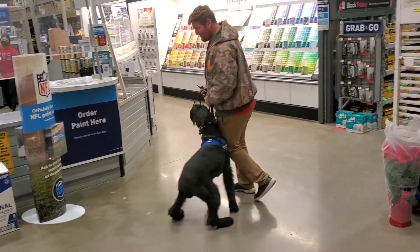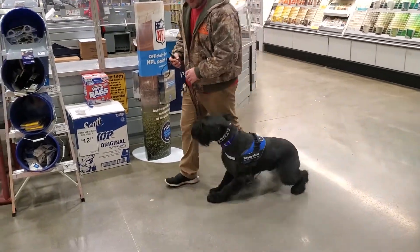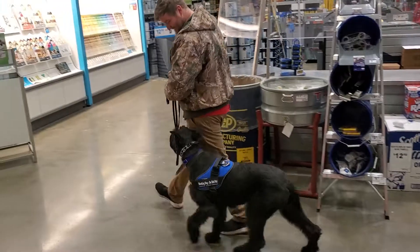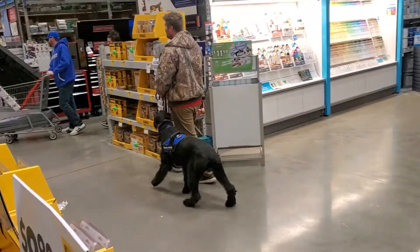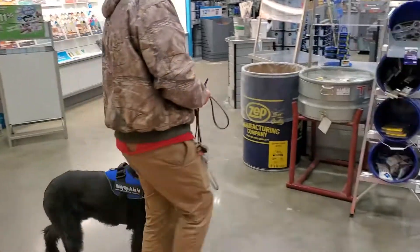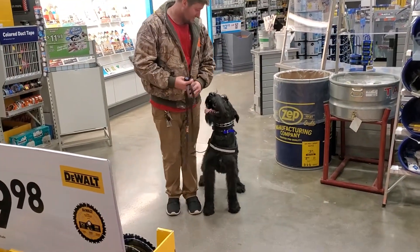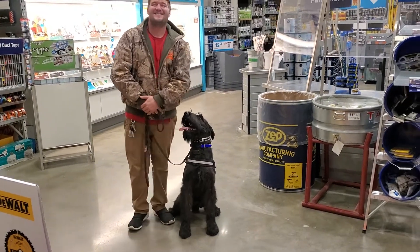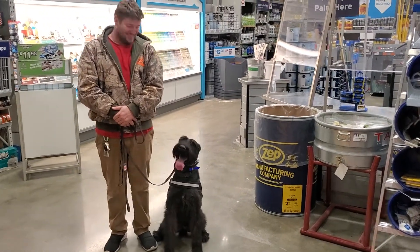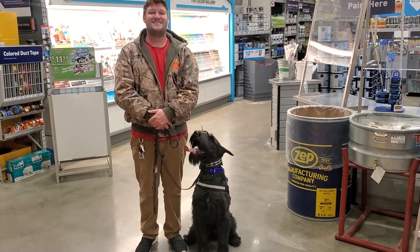Very easy. Nick's just cruising through, turning different directions, going left circles, going right circles, fast, slow, halt, sits, downs — we're throwing it all at him. And Watson is spot on, nailing it every time. That's what we're looking for in a public environment. So we're going to wrap it up right there — that's a little look at Watson showing off his skills in Lowe's.